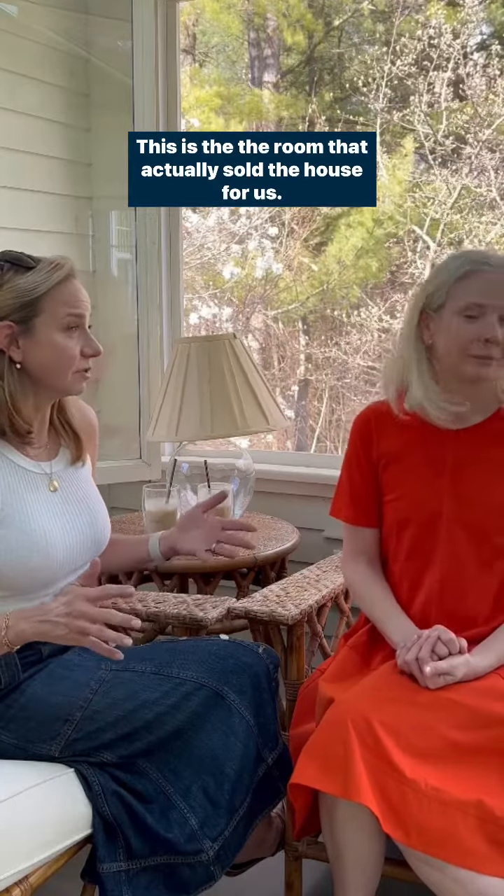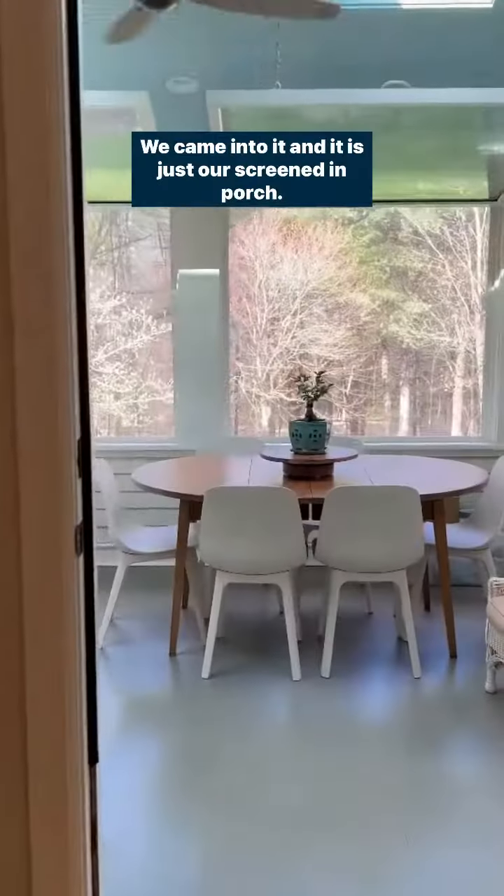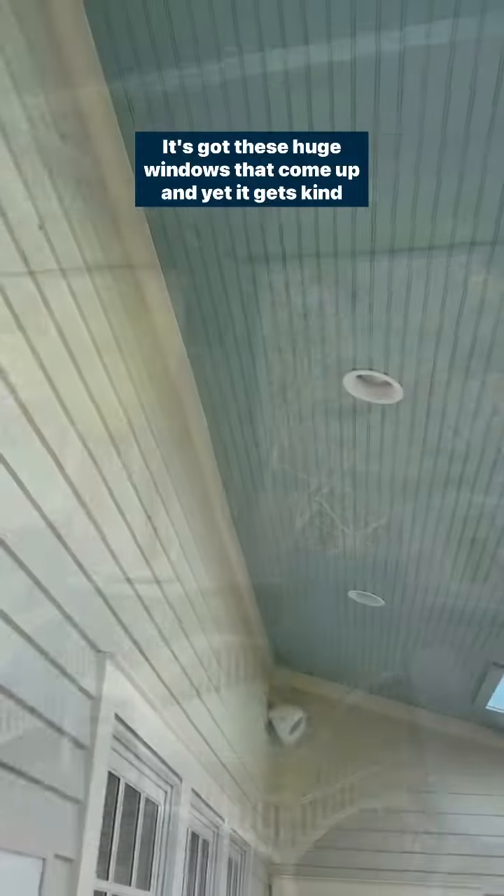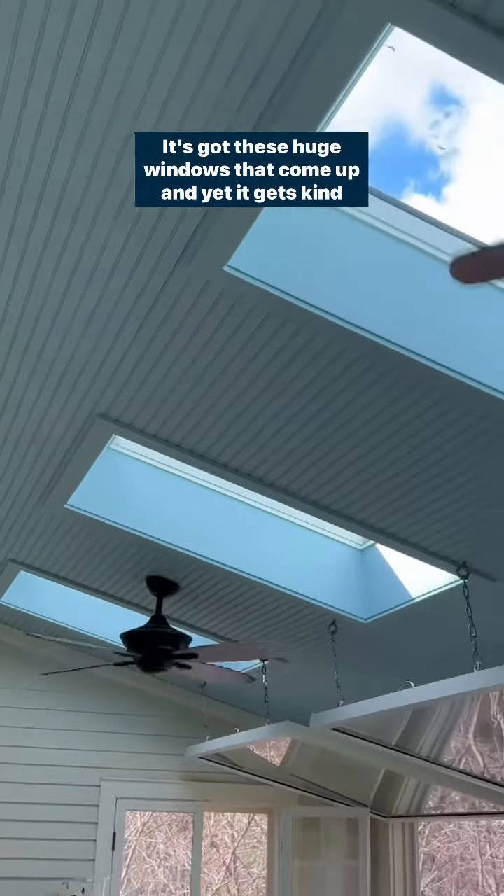This room is actually my favorite room — this is the room that actually sold the house for us. We came into it and it is just our screened-in porch. It's got these huge windows that come up.